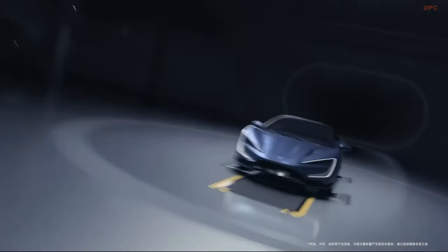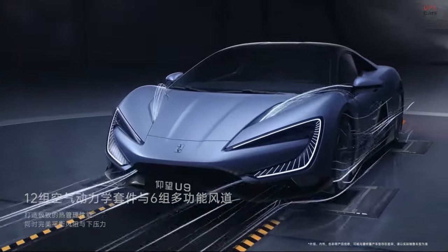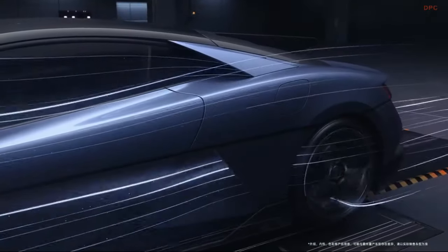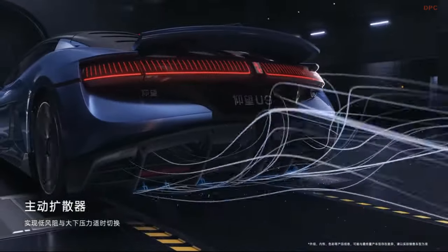The U9, designed by Wolfgang Egger, showcases a futuristic and aerodynamic design. Egger's previous roles as head designer for Alfa Romeo, Audi, and Lamborghini have influenced the U9's design, emphasizing performance-oriented aesthetics. Detailed aerodynamic design features like the rear wing were not explicitly described in the provided content.